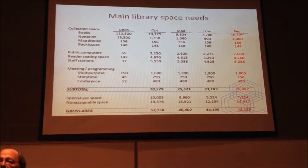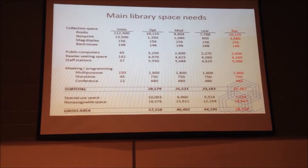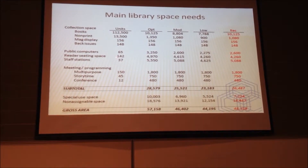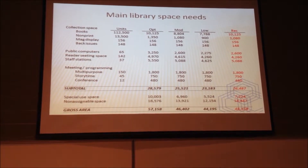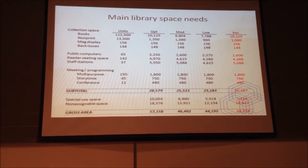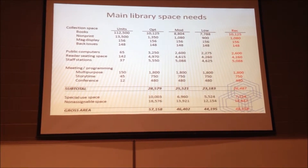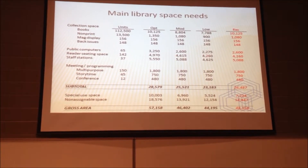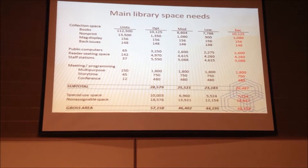Each reader seat needs about 30 square feet. If we look at the line right here around the middle of the slide — reader seating space — our planning model is suggesting 142 reader seats. The space that the reader seats will need is reflected by this range from 4,900 square feet to about 4,200 square feet.